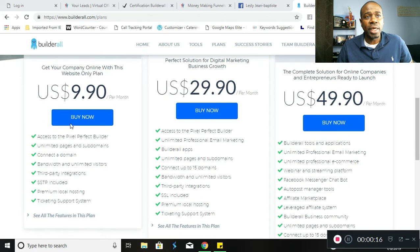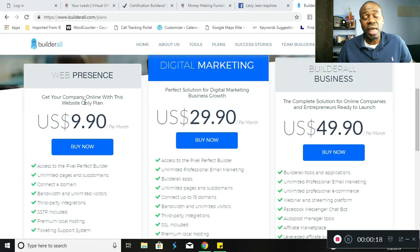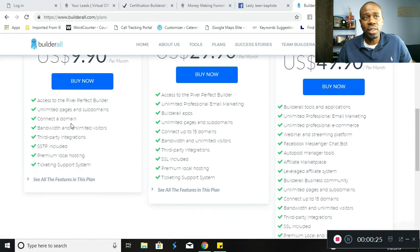The first package is $9.90 per month, and what that gives you is web presence — you get your company online with this website-only plan. It gives you access to the Pixel Perfect Builder, unlimited pages and subdomains, connect a domain, bandwidth and unlimited visitors, third-party integrations, SSL included, premium local hosting, and a ticketing support system.